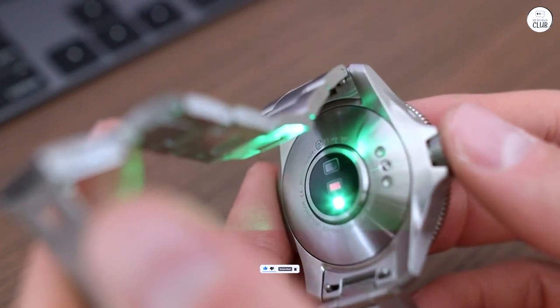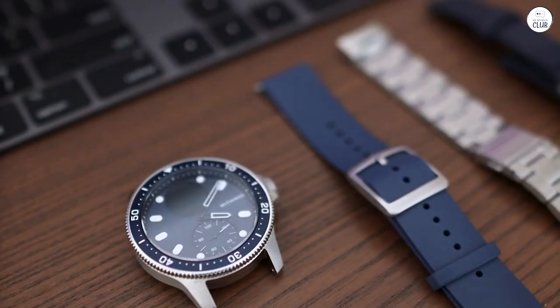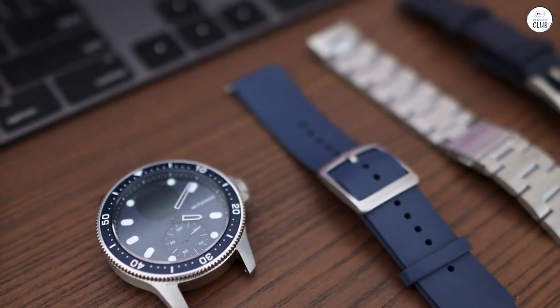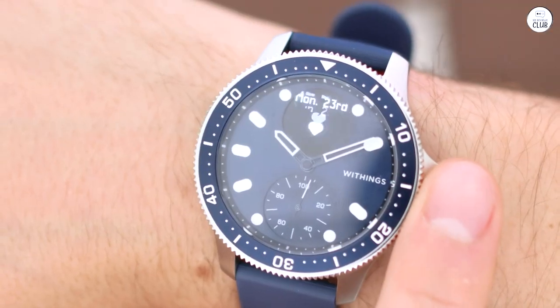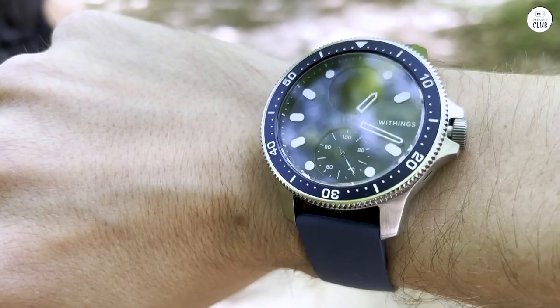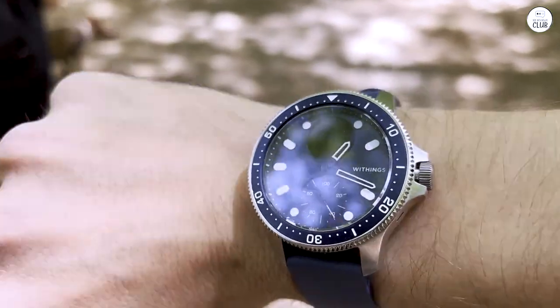I keep most features active, including message notifications, and I receive quite a few messages daily. Despite this, it easily lasts about three weeks between charges without any issues. If it had the capability to store music and pair with headphones, I would have gladly paid double for it. I genuinely adore this watch.